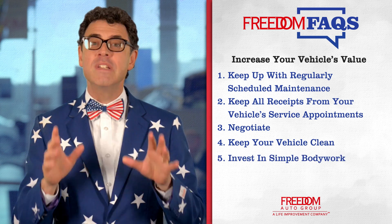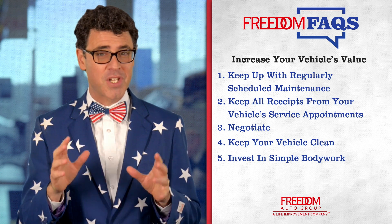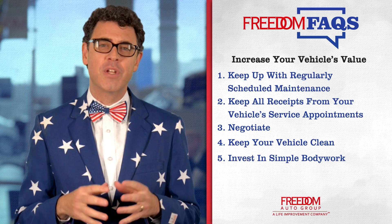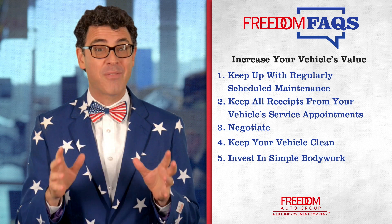Tip number five: simple bodywork. Simple dings and scratches could discourage both the dealership and a potential buyer from purchasing your car. Take care of these before you get your car appraised to get more in return during the appraisal. Dent removals are often very affordable and will pay for themselves with the money you get back for your trade.